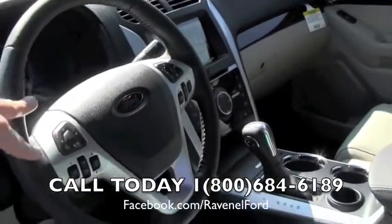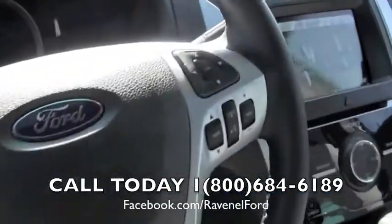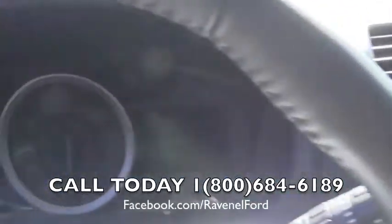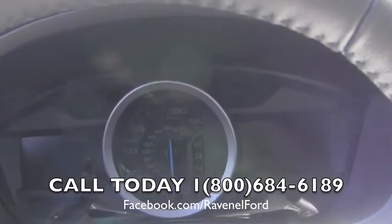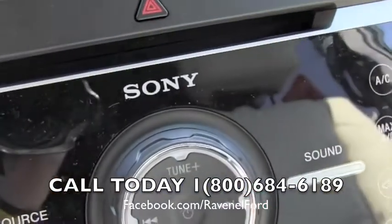Leather wrapped steering wheel, cruise control, audio functions. Microsoft Sync has hooked us up with a really nice technology package in this vehicle. You've got your screens right here — two of them right back there. There are two 4.5 inch screens right there for you. Sony stereo system jamming out on the inside.